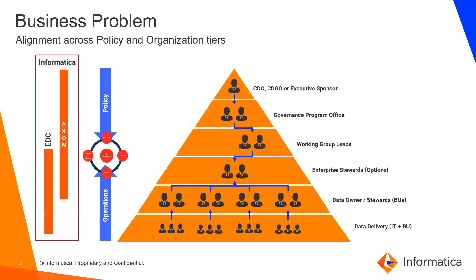A key challenge in organizations is the alignment across business policies and organizational tiers all the way to data delivery operations. This is solved through Informatica Axon, which follows a top-down approach defining the conceptual model, helping define those business policies, processes, and controls. Enterprise Data Catalog provides the bottom-up approach through technical metadata cataloging.